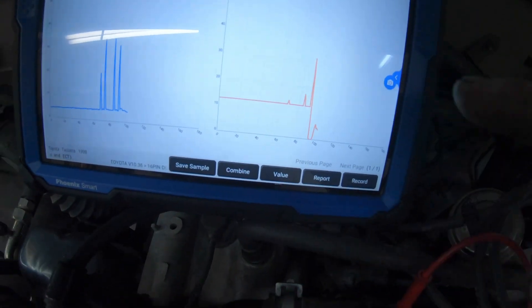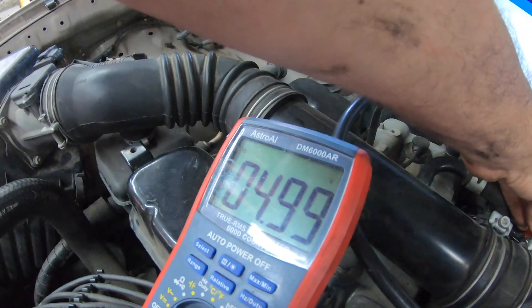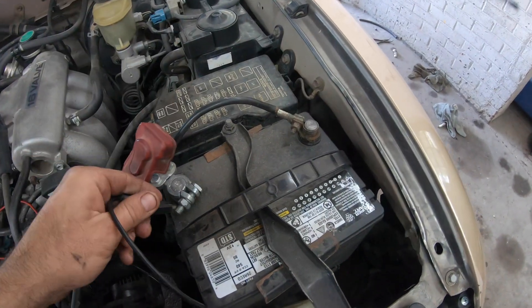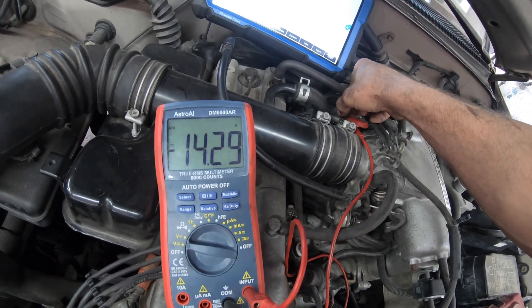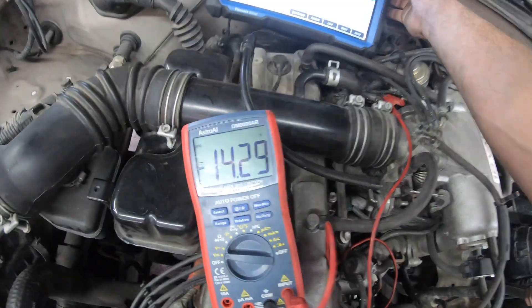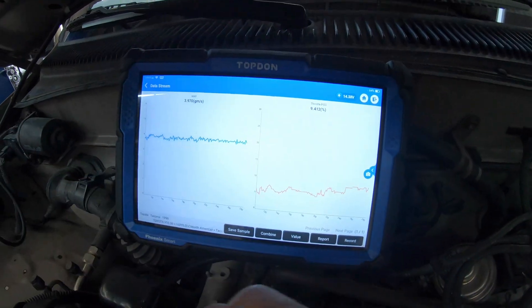Oh, here's a drop right there! Signal wire dropped to 0.26 volts. Let's make sure we've got a good 5-volt reference — still acting up. Let's check the ground and make sure I have a good connection here. We do have a good ground. Our ground is good, our 5 volts is good.